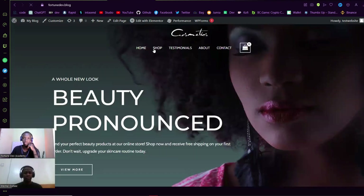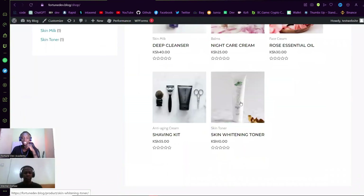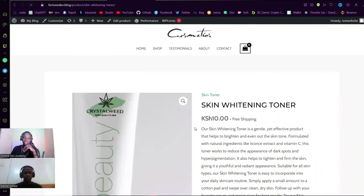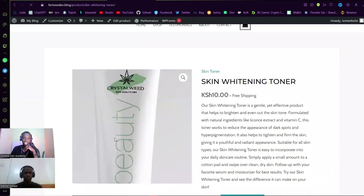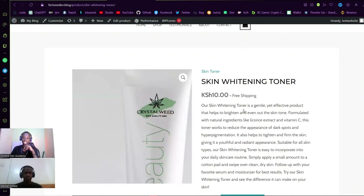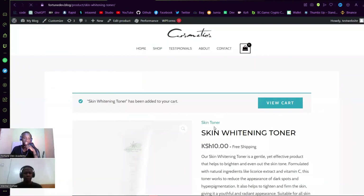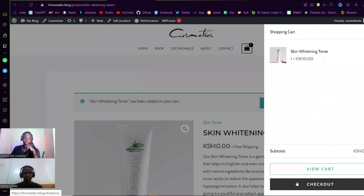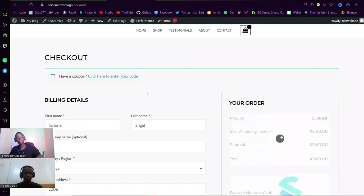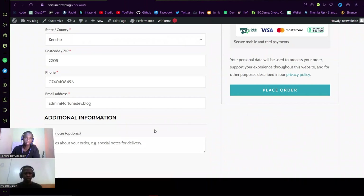Let me click on Shop. The product we'll be using to test is this skin whitening toner. If I click on it, I'm taken to the single product page — tell me if this wouldn't generate sales. Let me click Add to Cart. It's been added, so I can go ahead and view it and check out directly.